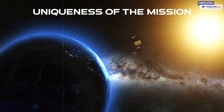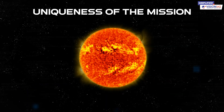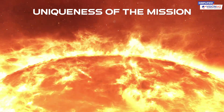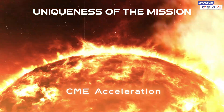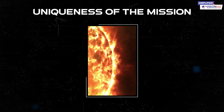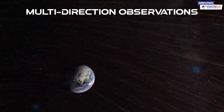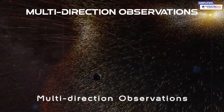Aditya L1 isn't just another mission — it's unique in many ways. It will provide the first-ever spatially resolved solar disk images in the near-UV band. It is designed to help us understand the acceleration regime of CMEs, a phenomenon we haven't consistently observed before. It can also detect CMEs and solar flares, optimizing observations and data collection. With its multi-directional observations, it will reveal the directional and energy anisotropy of the solar wind.